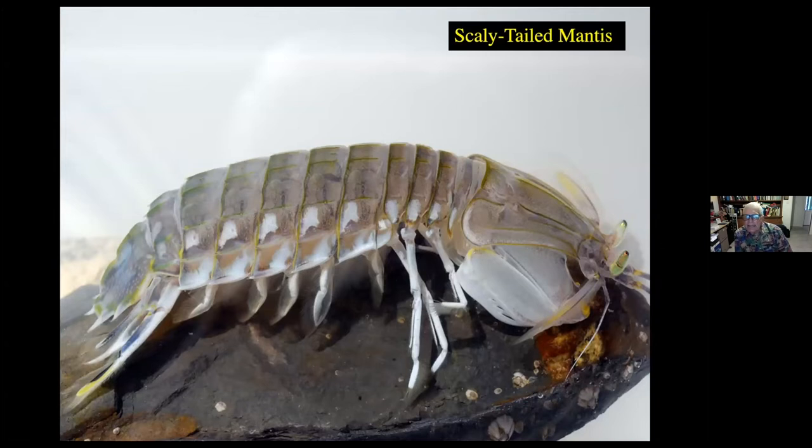This is the scaly-tailed mantis, also known as a thumb splitter. If you look at the bottom right, you can see the claw bent back like that of a praying mantis. If you were to pick this fellow up carelessly, it would reach out with that claw and snap back and cut open your fingers, so you'd want to be extremely careful when picking it up. It is edible and does provide a lot of meaty flesh in the back portion of its body — so if you find one, make sure you wear a glove, and yes, you can steam them up and they're delicious.